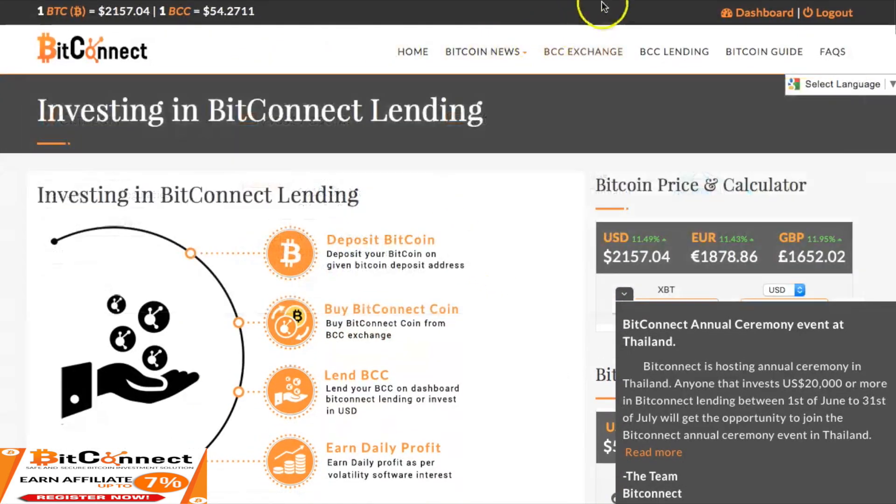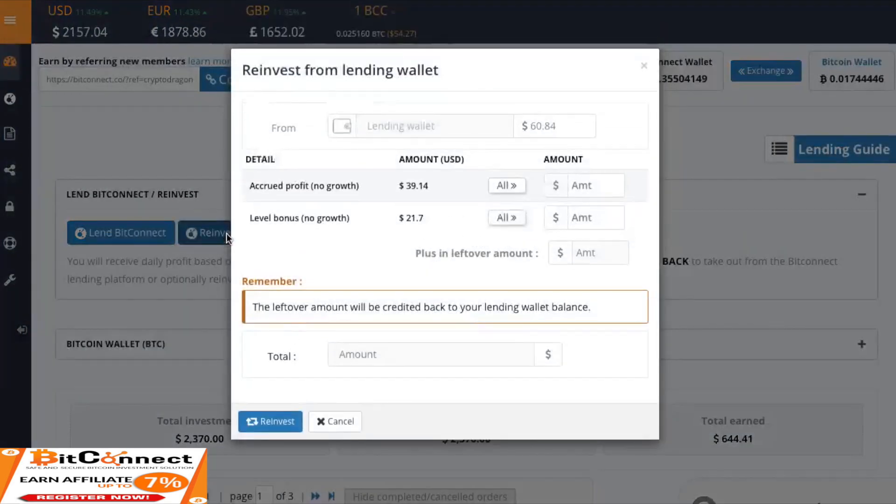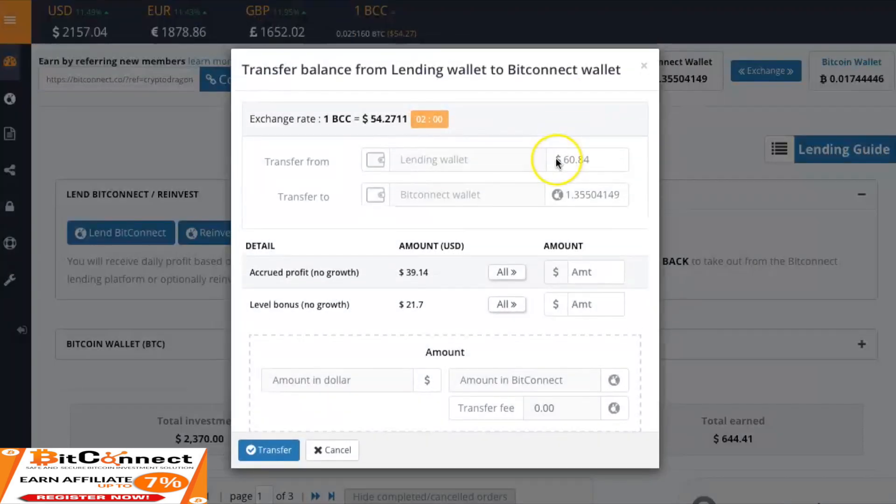Let's go back to why you guys came here. Going to go ahead and do a reinvestment of the $60. Let's go ahead and transfer all of it over. I just got $21 on a level bonus — that's from the team. Somebody must have done a reinvestment or issued a new loan. Appreciate it guys. As you can see everything's going right back into BitConnect.